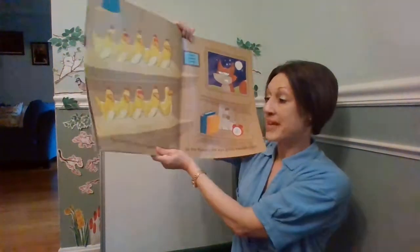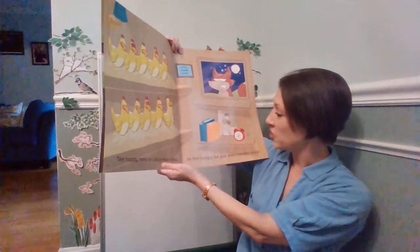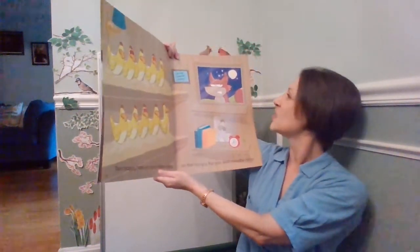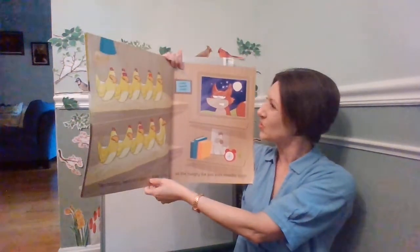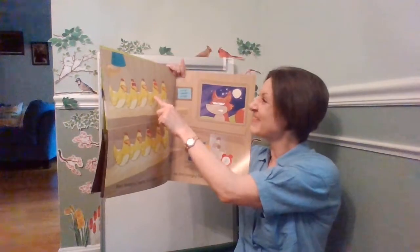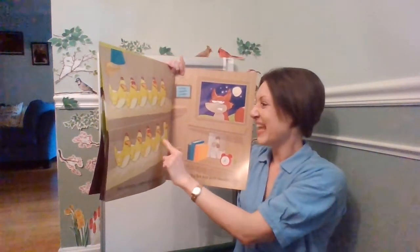Ten happy hens are safe in their coop. So the hungry fox just eats noodle soup. One, two, three, four, five, six, seven, eight, nine, ten.